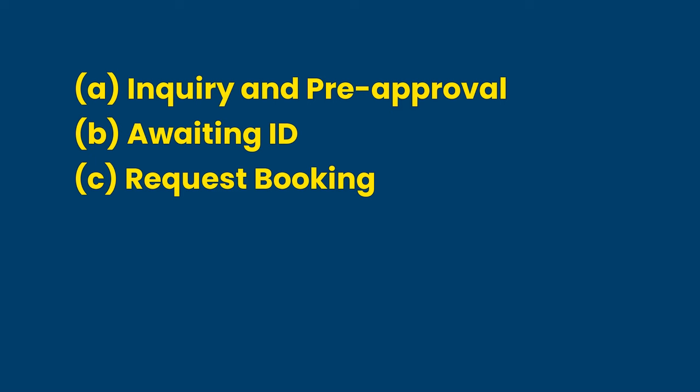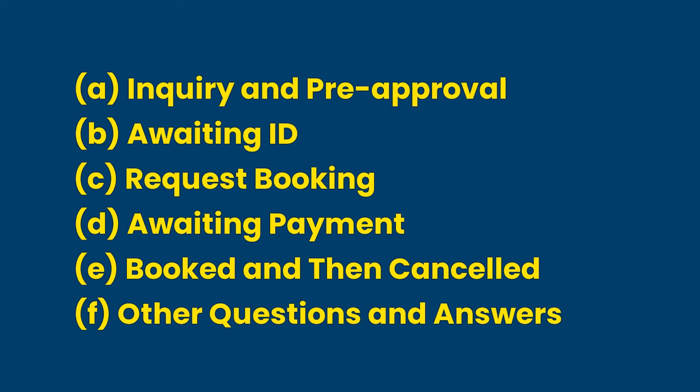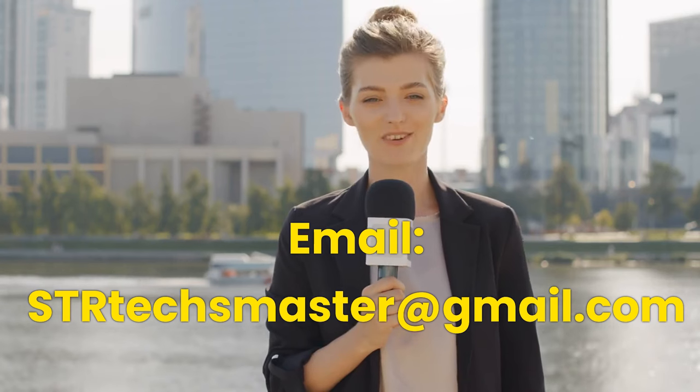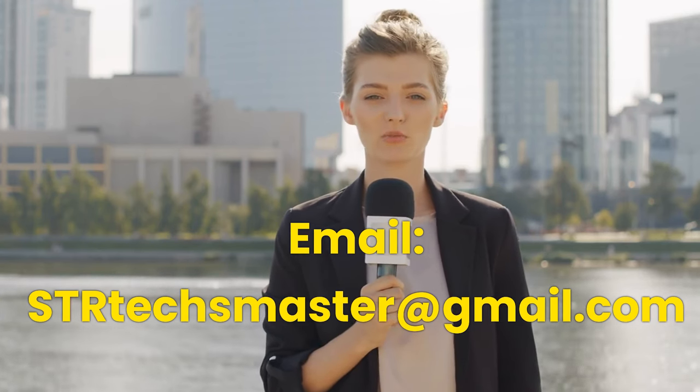Note that not all stages will be contained in each booking. The stages are: A. Inquiry and Pre-Approval; B. Awaiting ID; C. Request Booking; D. Awaiting Payment; E. Booked and then Cancelled; F. Other Questions and Answers. We update this video series periodically, so make sure to subscribe to this channel for regular updates.